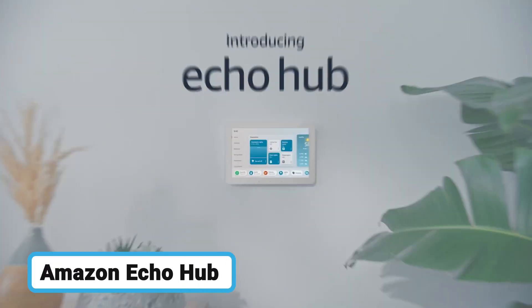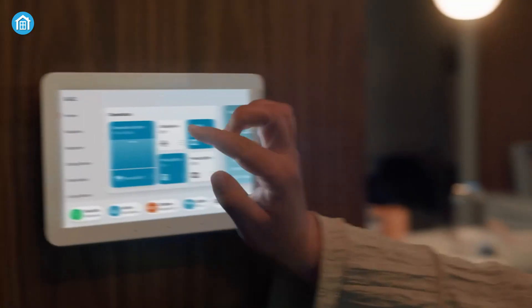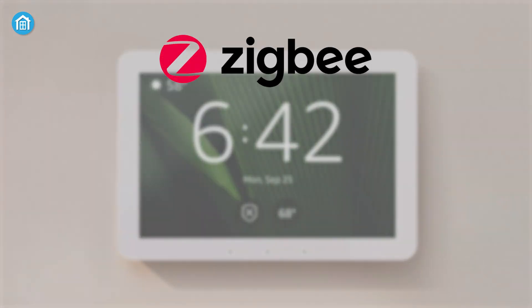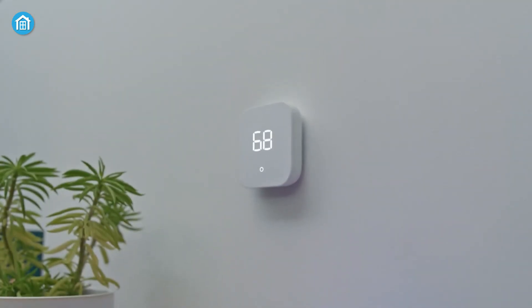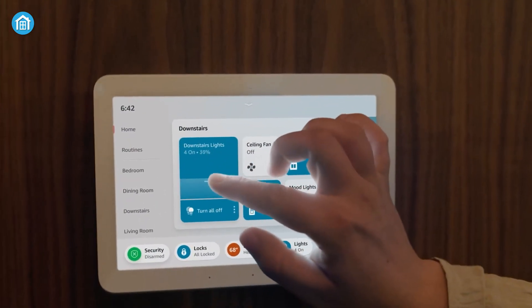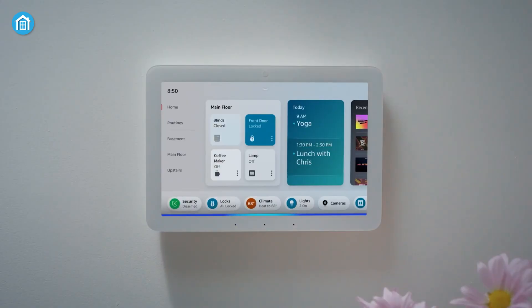Next up, the Amazon Echo Hub, a versatile Alexa-enabled touchscreen panel that brings smart home control to your fingertips. With an 8-inch customizable display, the Echo Hub supports Zigbee, Thread, Bluetooth, Matter, and Sidewalk so you can connect a vast array of devices without extra hubs. It can be wall-mounted or placed on a stand, and it continues to manage lights, switches, and plugs even during internet outages.